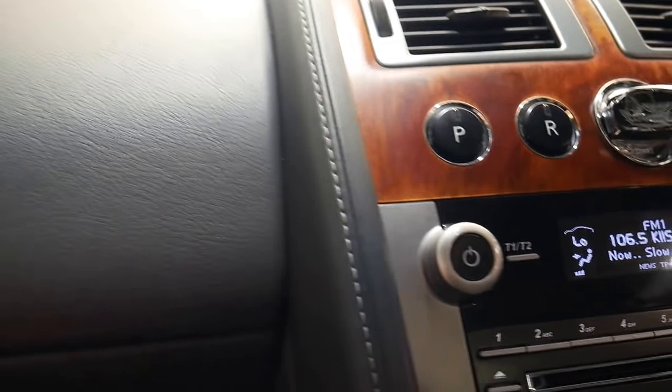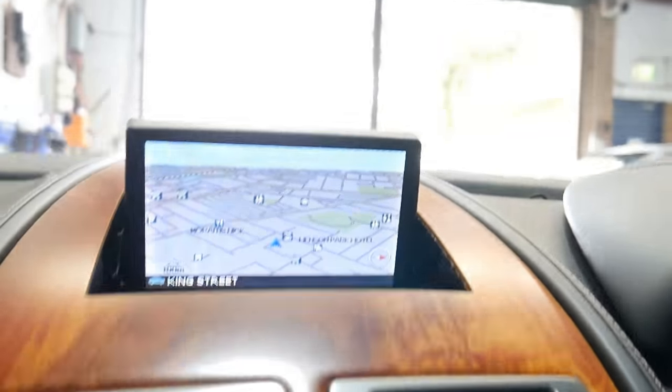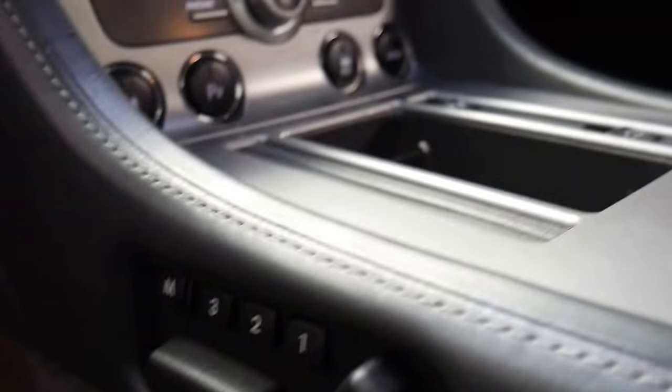The leather on the dash, all the buttons and dials — it has Bluetooth fitted and, as you can see, it has the factory navigation, parking sensors, anti-skid control, sports setting, and there are those electric seats with memory.